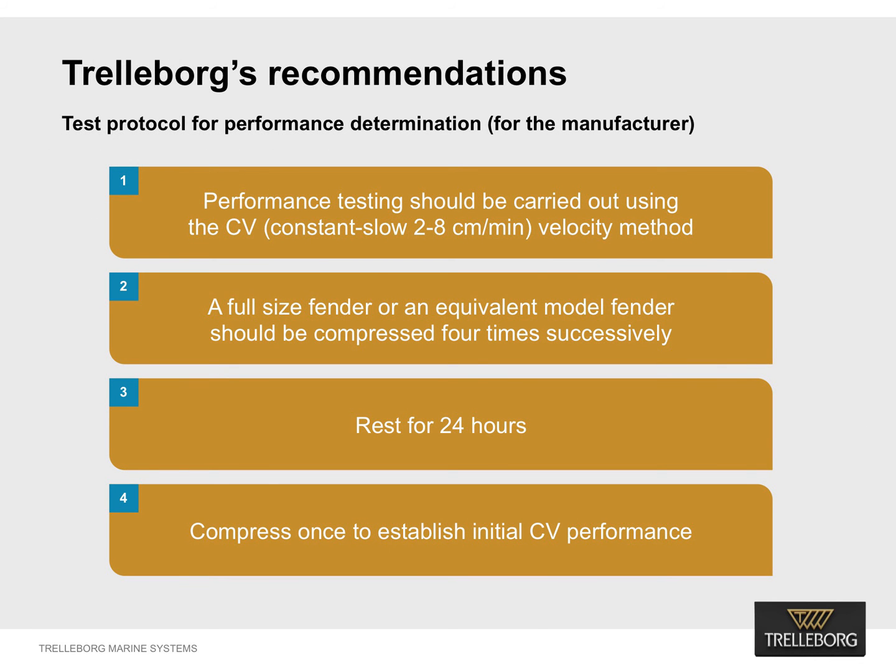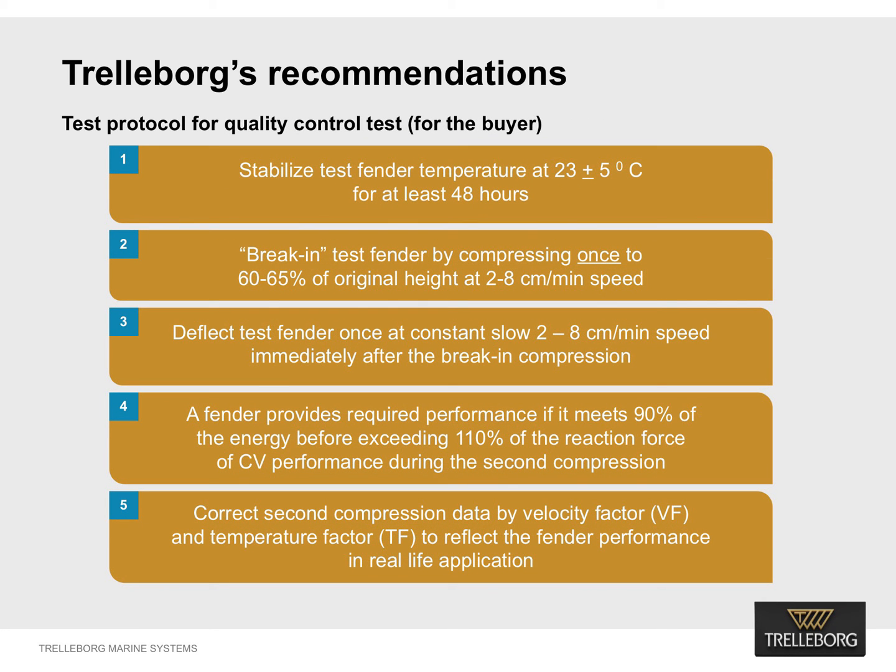Based on the various experimental data, we propose the following test protocol for performance determination for manufacturers. Performance testing should be carried out using CV — constant slow 2 to 8 centimeters per minute — velocity method in order to establish standardized performance data, which should be published in the manufacturer's catalog. A full-size fender or an equivalent model fender should be compressed four times successively and rested for 24 hours. The fender should then be compressed once to establish initial performance. Velocity factors need to be established by testing scale model samples, and rated performance data needs to be calculated by multiplying the initial performance with the velocity factor.